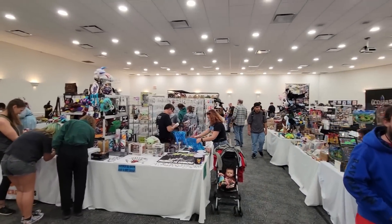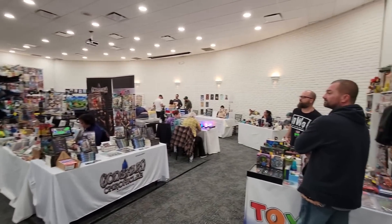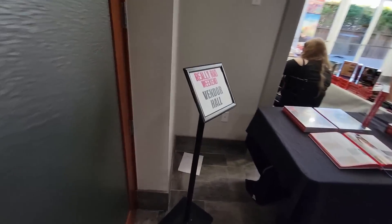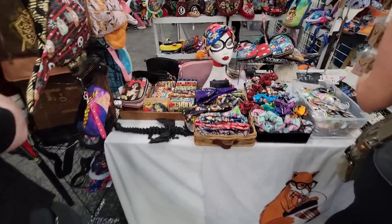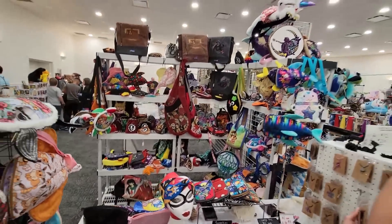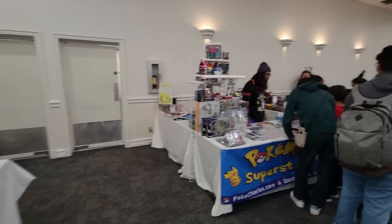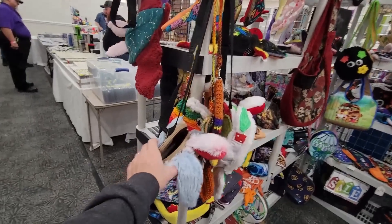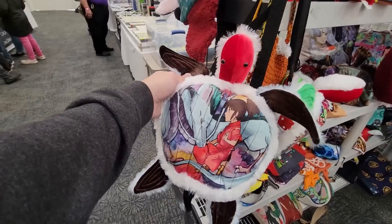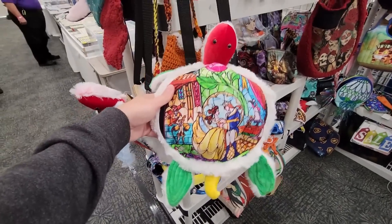Alright folks, this is the illustrious vendor hall of Really Rad Weekend in Fort Walton Beach, Florida. It's been an absolutely lovely venue. In this video I'm just going to take you guys around and let you see what I see as I walk around on the floor. Right here we've got what looks like a handbag and various handmade goods — that's the kind of thing I just love about conventions like this, how eclectic the mix of stuff you can find is. A turtle bag with anime on the shell, like Beauty and the Beast — that's fantastic.